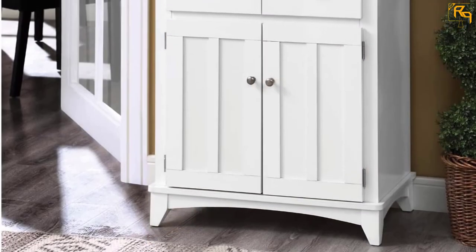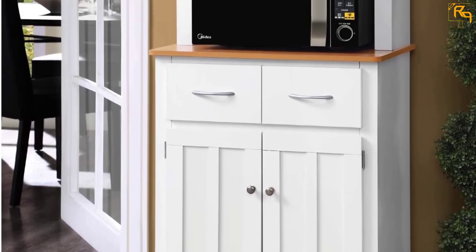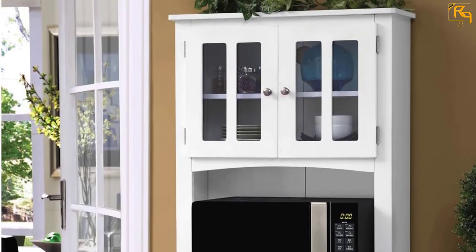The top glass-paneled single shelf cabinet is perfect for display or storage. This microwave compartment is made complete with a cutout to facilitate flawless electrical access, and you can keep necessary kitchen accessories in the two central drawers.